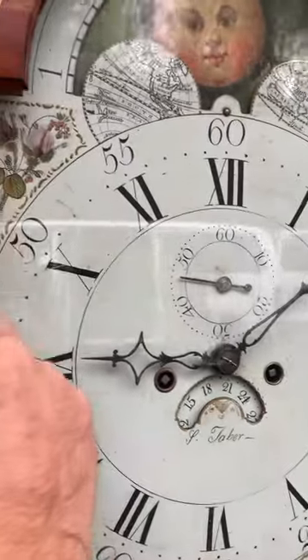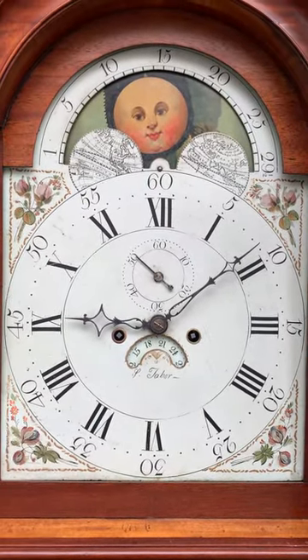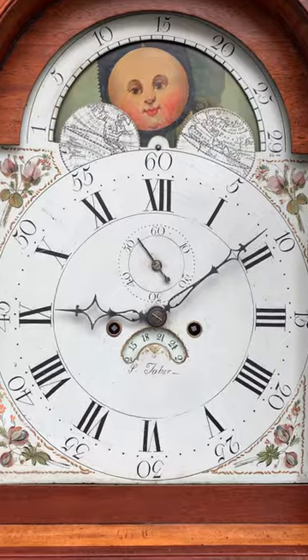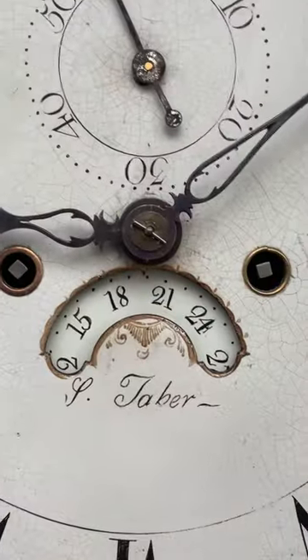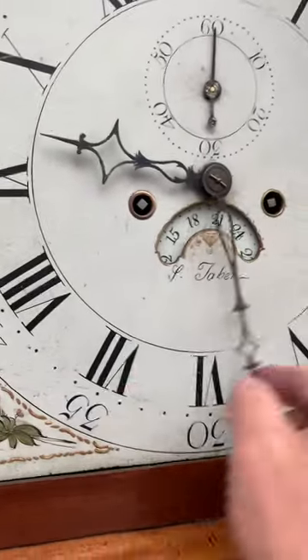A beautiful moon phase dial that gives you the phases of the moon, and the signature 'S. Taber'.